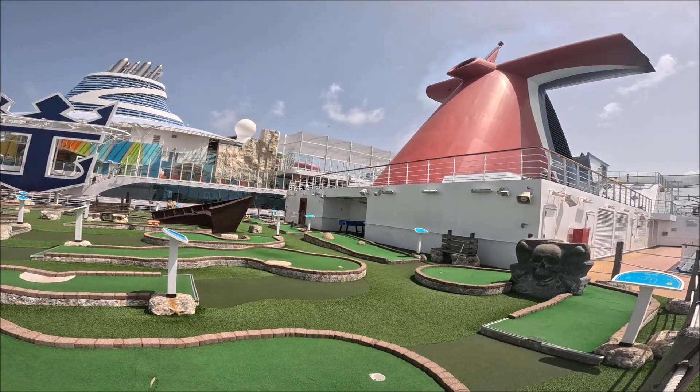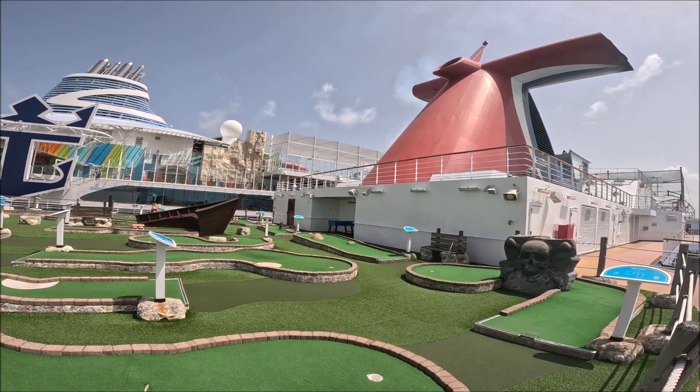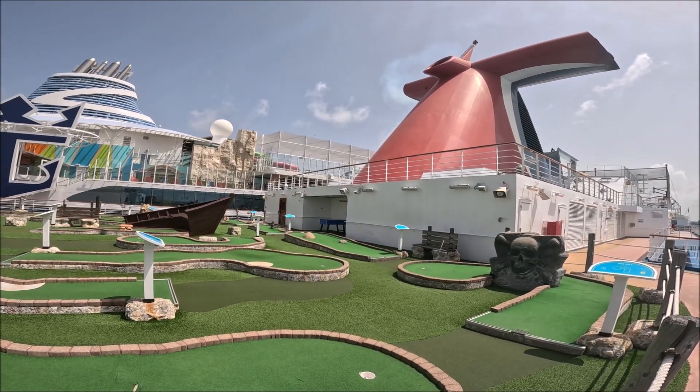For you foosball players, there's a foosball table back here at the miniature golf course, if you'd like to play that.